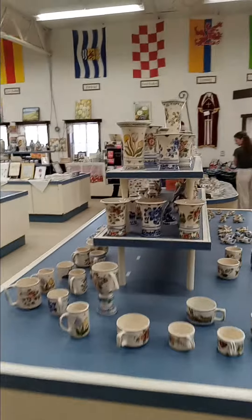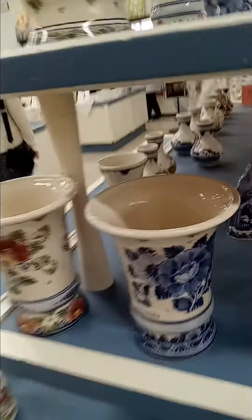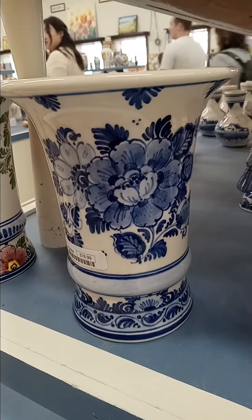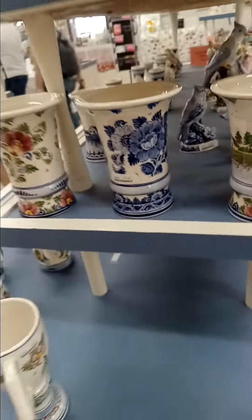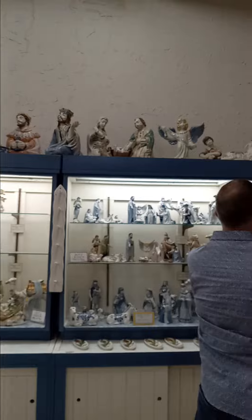The detail on some of these pieces is just phenomenal — so beautiful. Some amazing nativity pieces.